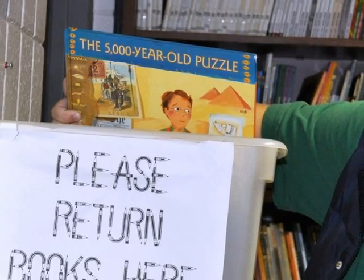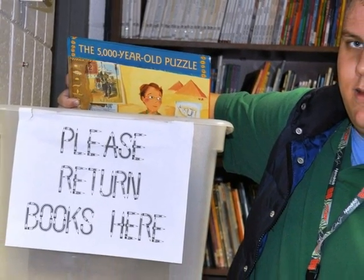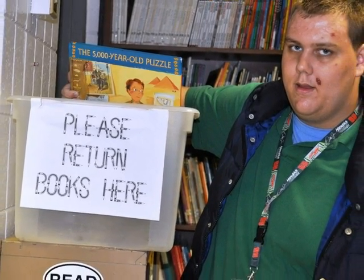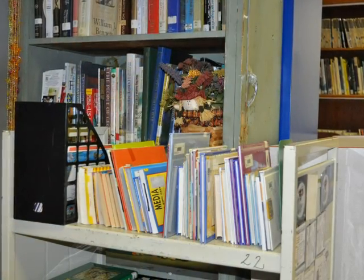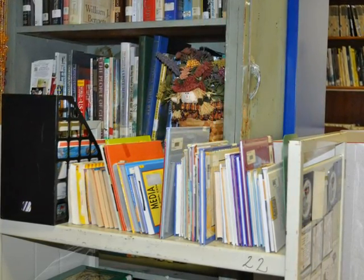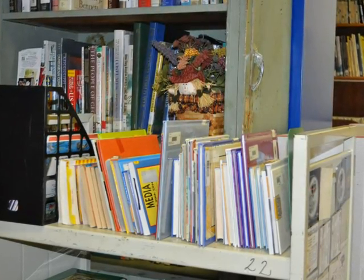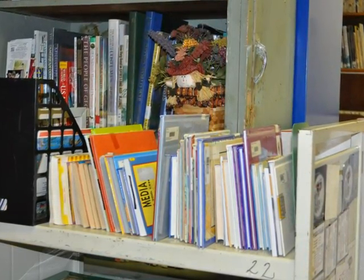Please return your books in the large bin that you see when you enter the library. Books go from the return bin to this book cart, getting ready to be reshelved. Feel free to take books from the cart, but please do not take books from the return bin.